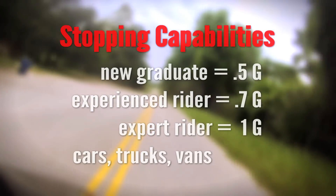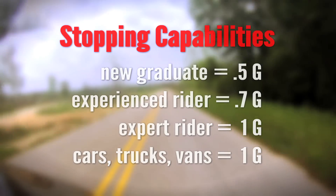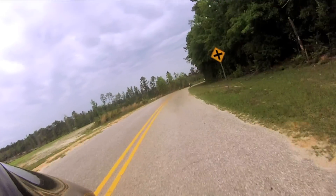When we compare this to other vehicles on the road, they're all stopping around 1G as well. So there's no mechanical advantage for the motorcycle to stop faster — the difference is the driver and the rider.